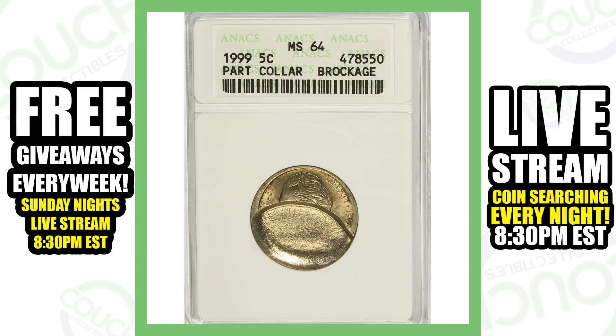Moving on to a partial collar brockage. This coin is pretty sweet — I would love to find something like this in pocket change — and this thing sold for over $55.